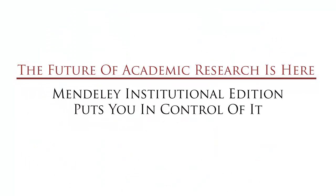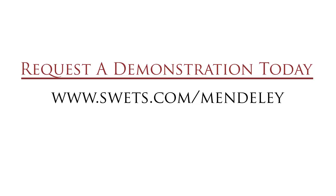The future of academic research is here. Mendeley Institutional Edition puts you in control of it. Request a demonstration today at www.sweats.com/Mendeley.